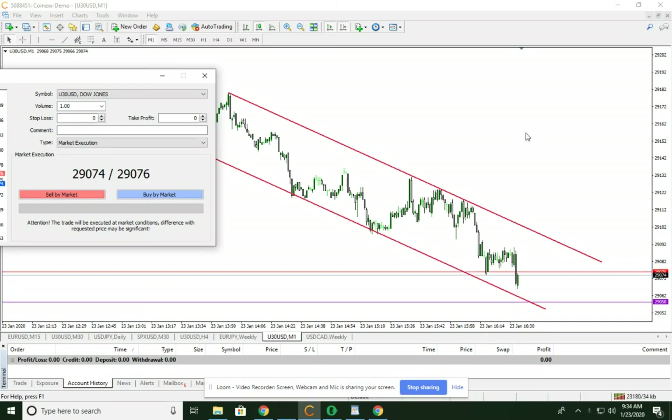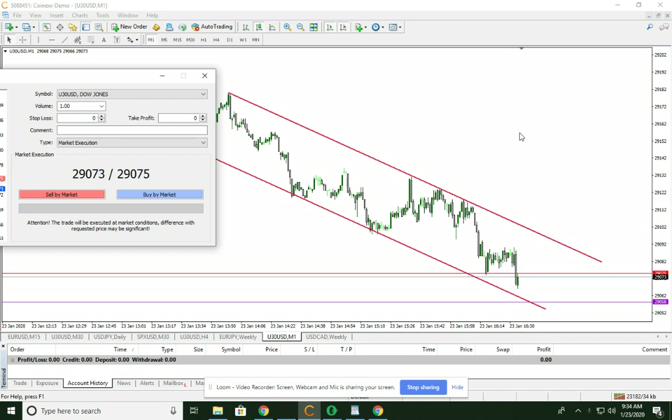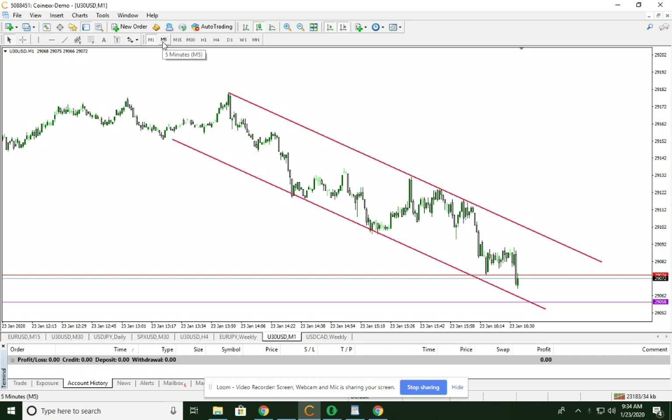Good morning. Just after the market opened, we're looking at the Dow here on a short-term chart.